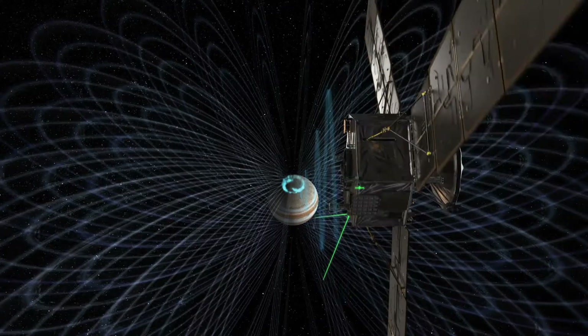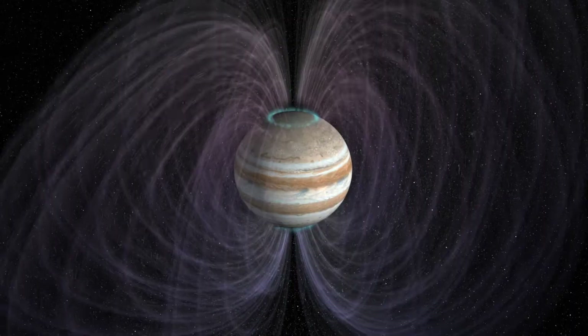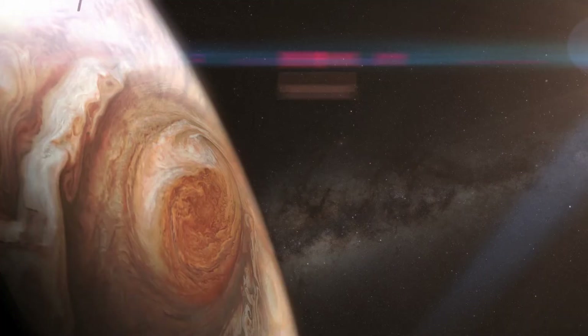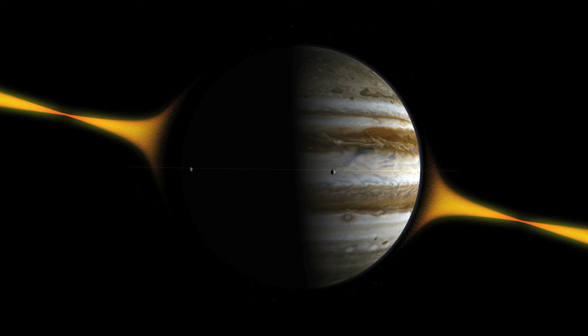The central thing that we have learned about Jupiter is that you are surprised when you go there. We've been to Jupiter before, but we've not been here before. It's an unknown environment.